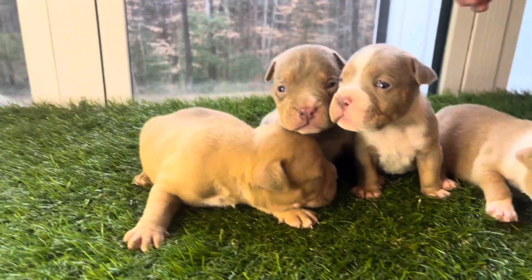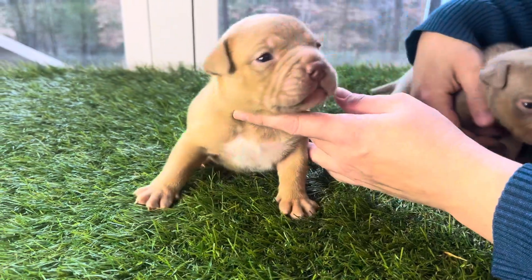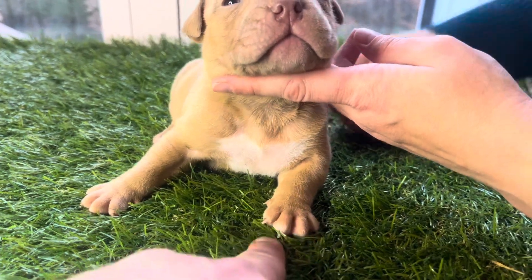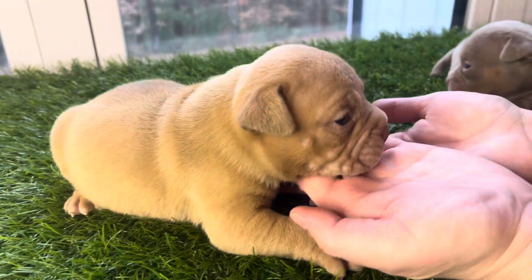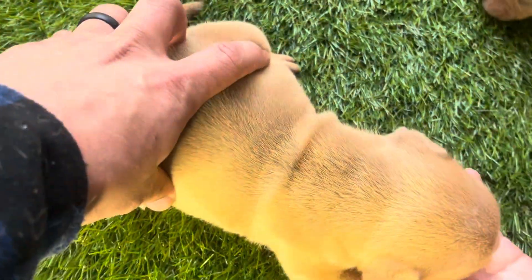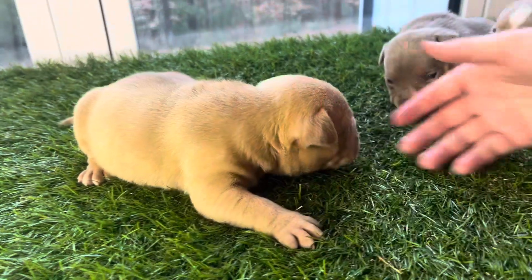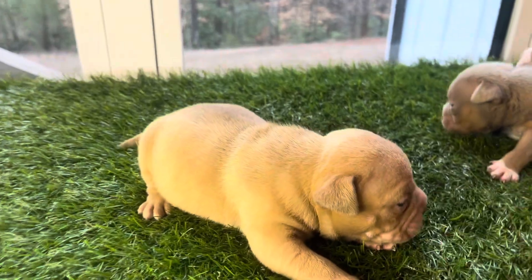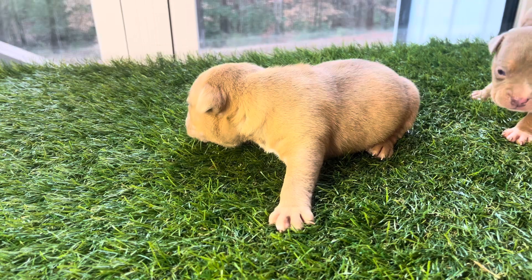The first boy is a champagne — nice solid champagne except for the white on the chest and white at the end of the fingertips. Let's check out the side profile: beautiful stock on him, big ribcage, clean tail. That is the champagne boy.